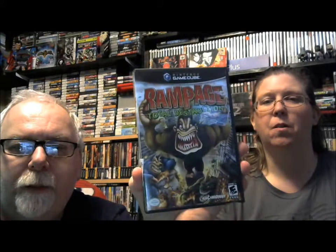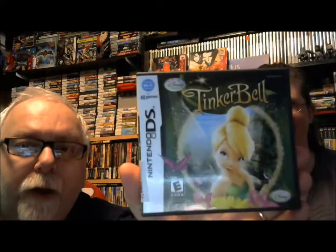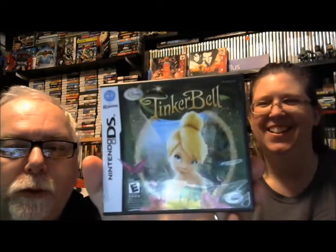The last Burger King game we needed to complete the Burger King Xbox set — Big Bumpin'. It's bumper cars, everybody wants to do bumper cars. We thought we had this game, but when I opened it up it was the wrong game in the box, so I picked up a good complete copy. Also for the GameCube: Rampage. And the game everybody has to have in their DS collection — Tinkerbell.